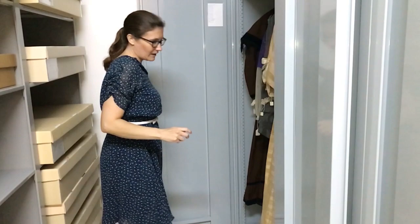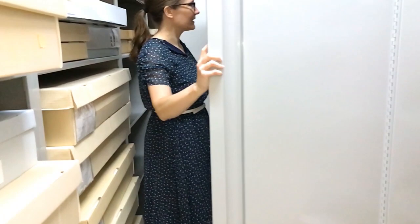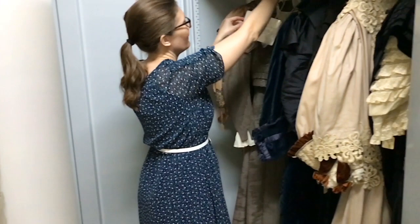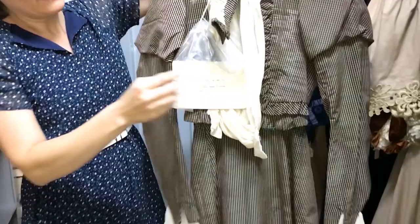These cabinets continue more or less chronologically, moving into the later 19th century. This is one of my favorite dresses — it was worn by Mary Elizabeth Kiesling of Mason County, Illinois. We actually have the wedding photo here, so you can see the garment and there's Mary Elizabeth wearing her dress. As historians, we love it when that happens.